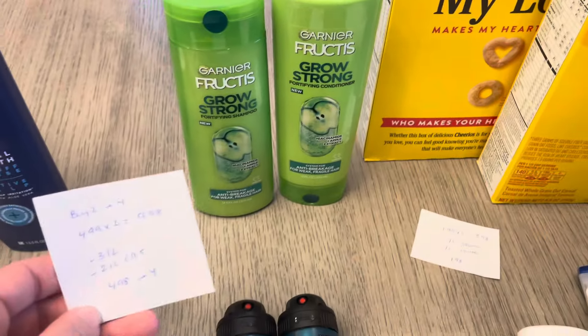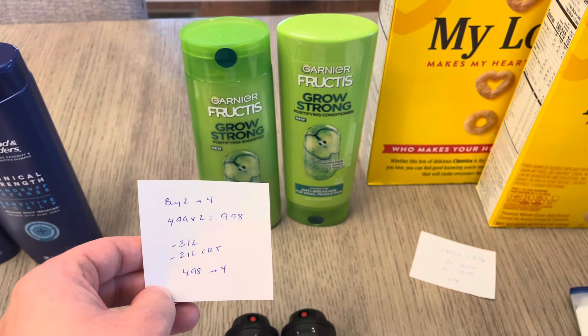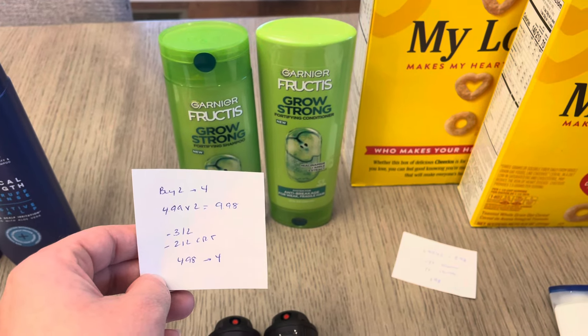The Garnier: buy two, get back $4. I have two at $4.99, so it was $9.98. There's a $3 off of two digital coupon and a $2 off of two coupon from last week. So it was $4.98 and I earned back the $4.